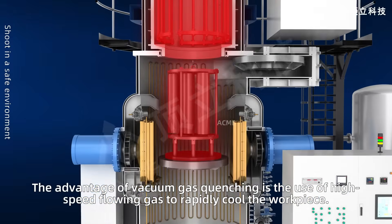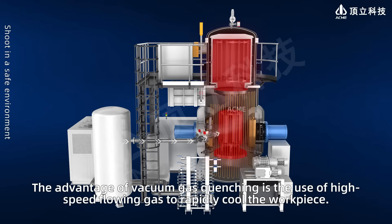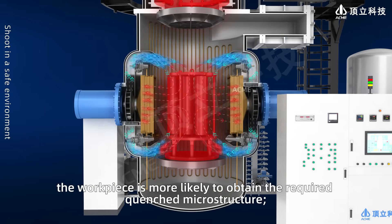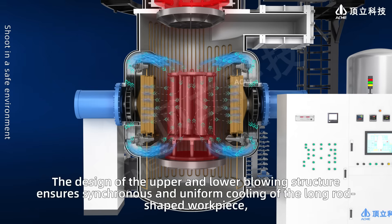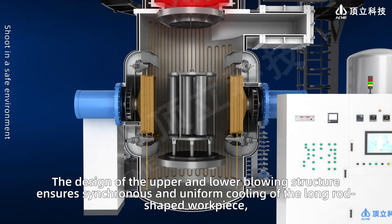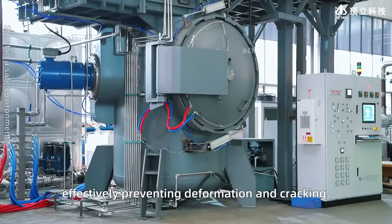The advantage of vacuum gas quenching is the use of high-speed flowing gas to rapidly cool the workpiece. Due to the lack of heat storage in the cooling chamber, the workpiece is more likely to obtain the required quenched microstructure. The design of the upper and lower blowing structure ensures synchronous and uniform cooling of the long rod-shaped workpiece, effectively preventing deformation and cracking.